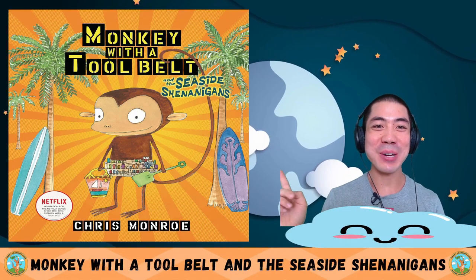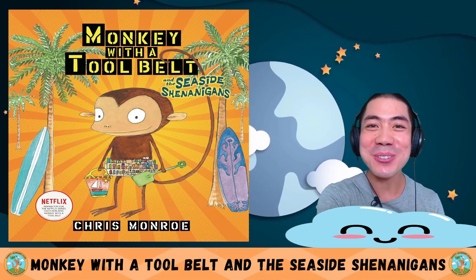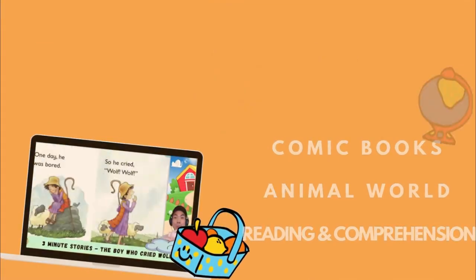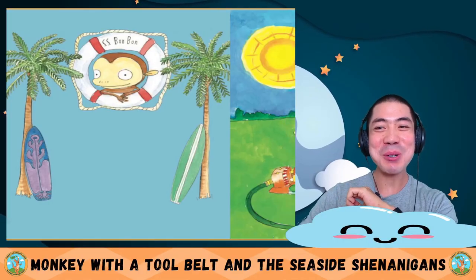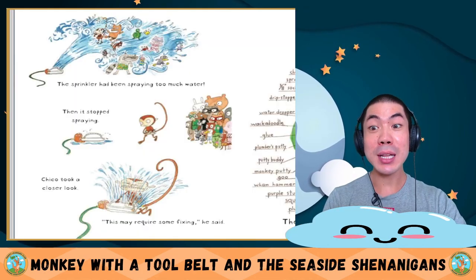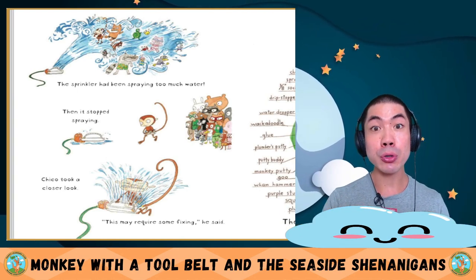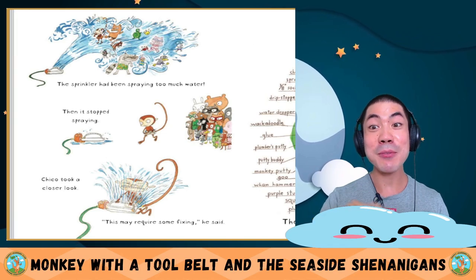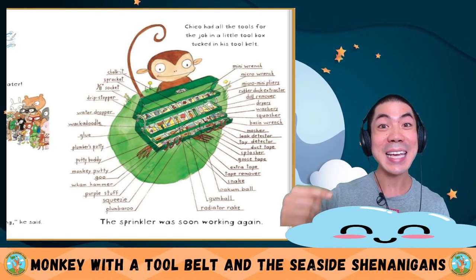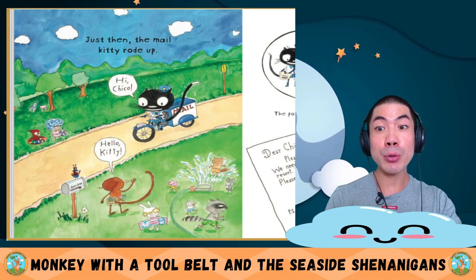For Comic Book Tuesday today, we are reading Monkey with a Tool Belt and the Seaside Shenanigans by Chris Monroe. Let's go! It's Chico Bonbon again. Chico Bonbon was fixing a sprinkler on a hot summer day. The sprinkler had been spraying too much water, then it stopped. Chico took a closer look.